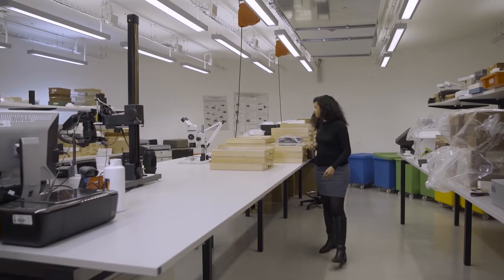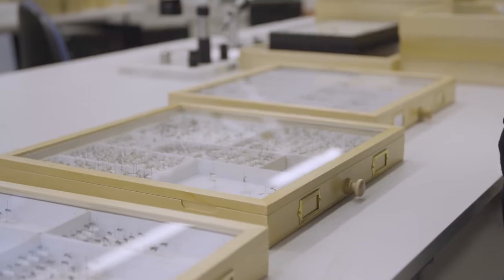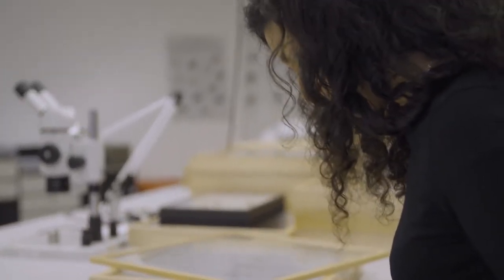In my research program, I'm really trying to understand the origins of biodiversity. Why does life look the way that it does? Why are so many different forms evolving all the time? And how has that changed through the past, and how will it change into the future? I'm really trying to understand the different factors that shape the diversity of life on this planet.